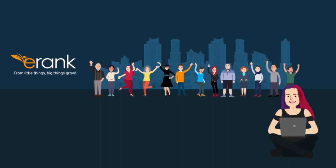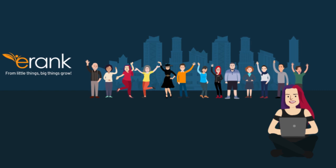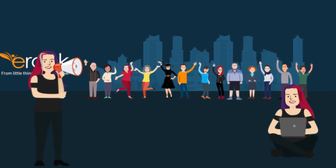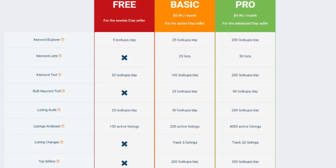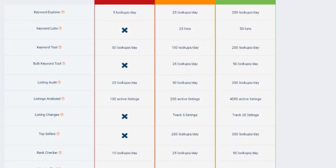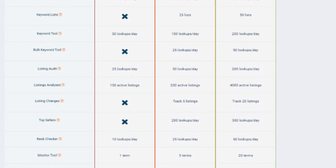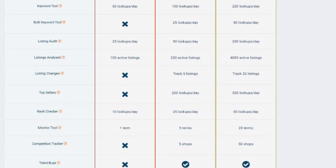If you don't know, I also work for eRank, but my videos are not affiliated or sponsored by eRank in any way. Everything on here is my own opinions. I'll be using my eRank Pro subscription to show you this. You can get all of what I'm showing in the basic subscription, and much of what I'm showing is in the free account as well, although you do get more details in the paid subscription.